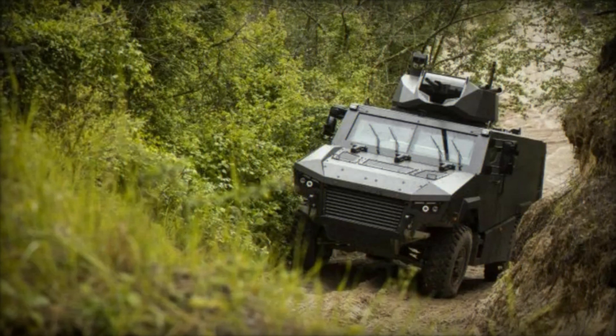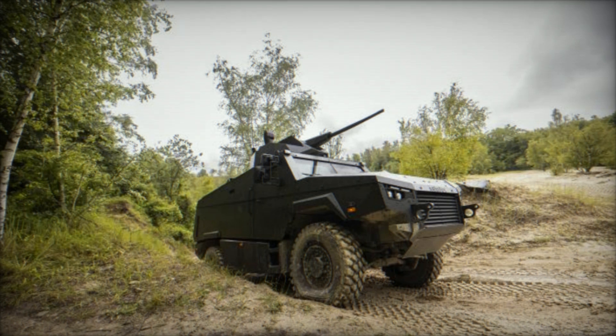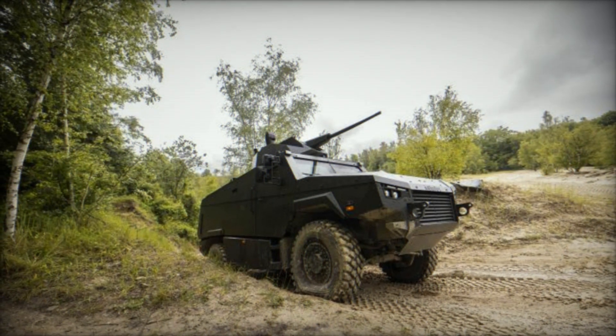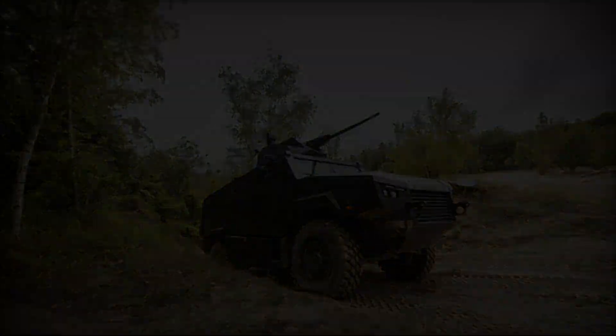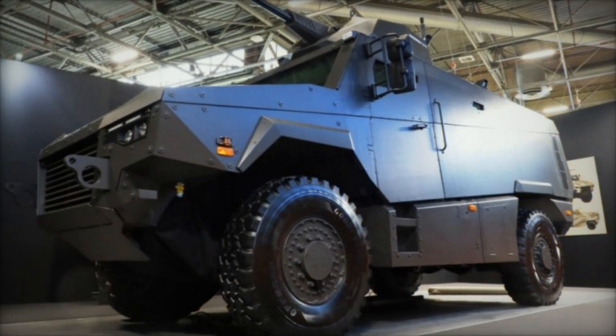Its advanced systems, including the Battlenet Tactical Awareness System and versatile armament capabilities, make it a formidable addition to modern armed forces. The MAV-RX stands as a testament to Arquis's commitment to innovation and excellence in military vehicle design, setting a new benchmark for future armored vehicles.